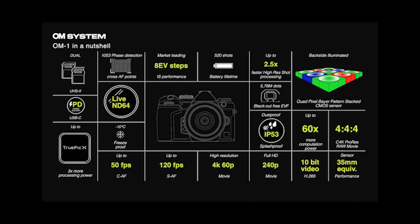Here's the OM-1 in a nutshell. You have a new 5.76 million dot EVF, a new backside-illuminated quad pixel pattern stacked Live MOS sensor, 1,053 phase detection cross autofocus points covering 100% of the sensor — currently we're at 70% with 121 points. A new battery rated at 520 shots, a new TruPic X processor giving three times more processing power and 60% more computational power. New dust and splash-proof ratings, definitely freeze-proof. You can record ProRes movie out to an Atomos up to 4:4:4 12-bit once they update. And for those who love movies, there is no recording limit.